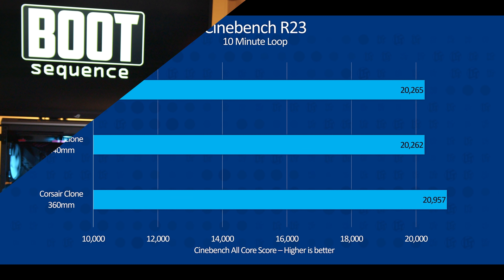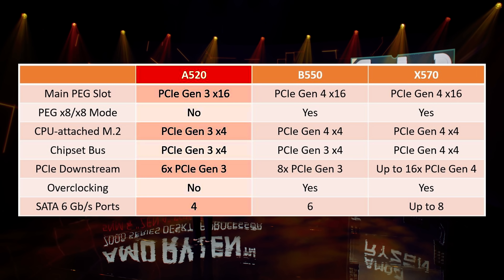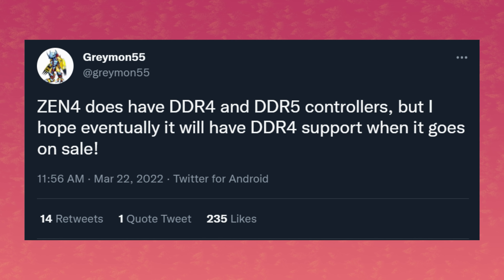Something else about Zen 4 that I'm pretty excited about: when it was announced, AMD said that the new AM5 platform would support the latest technologies like PCIe Gen 5 and DDR5. But they never said that they would abandon older technologies. Take for example the 500 series of motherboards — they were the first to introduce PCIe Gen 4, but not all of them did. X570 was all PCIe Gen 4, B550 only had the first slot and one M.2 slot at PCIe Gen 4, and A520 had no PCIe Gen 4 support at all. So maybe we'll see something similar with AM5 but with memory — because according to Greymon 55, the memory controller of Zen 4 apparently still supports both DDR4 and DDR5.